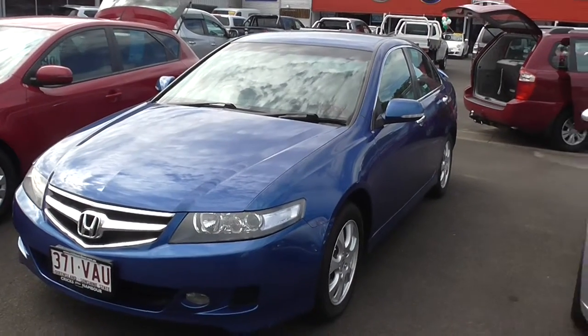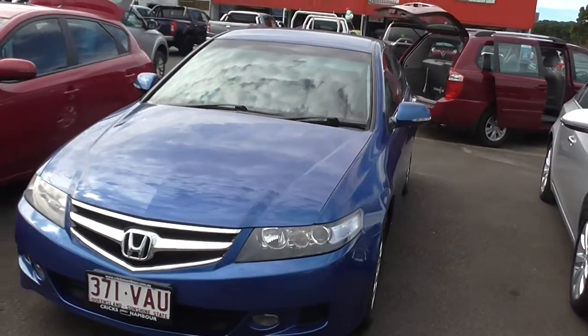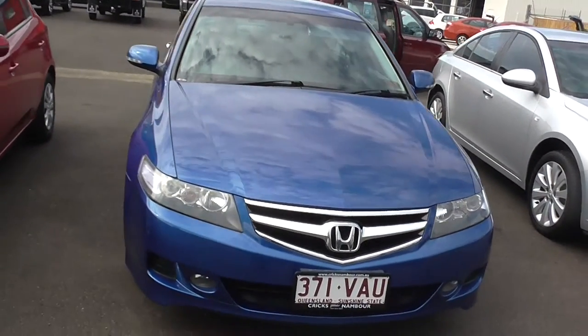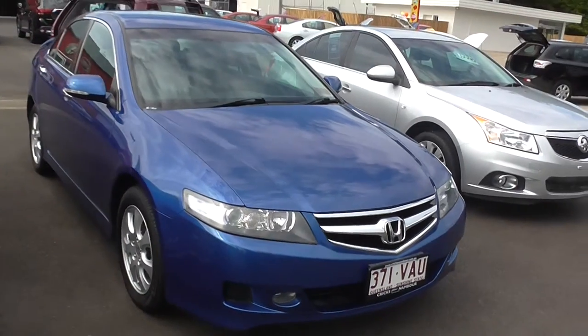Welcome to Cricks Nambour. Today we've got a 2006 Honda Accord Euro. As I take you around this vehicle, you're going to see it has been well maintained and it has been well looked after.